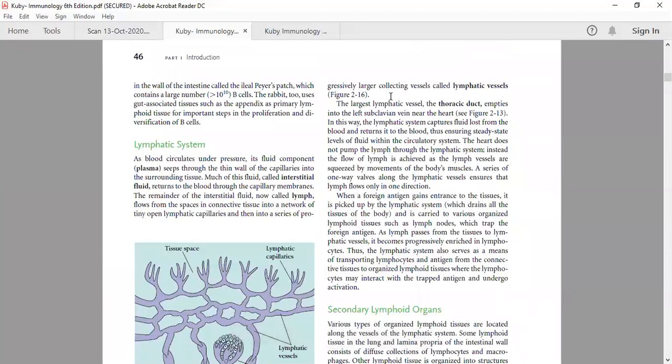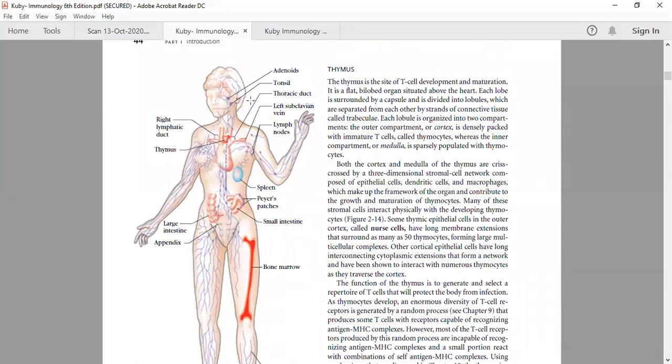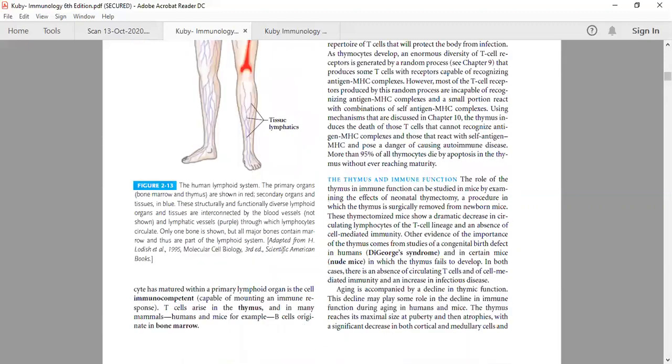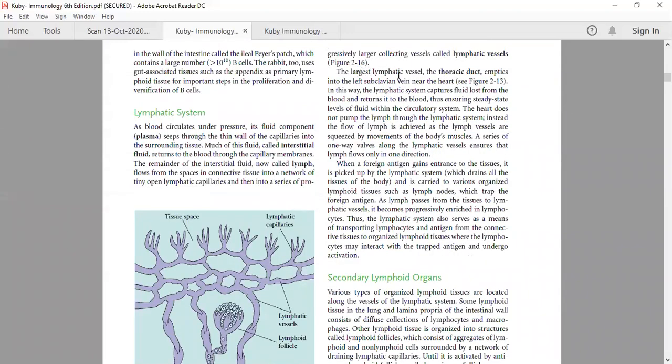The largest lymphatic vessel — this question has already been asked, so I am emphasizing it — is the thoracic duct, which empties into the left subclavian vein near the heart. The thoracic duct is situated just above the heart. In this way, the lymphatic system captures fluid lost from the blood and returns it back to the blood, ensuring a steady-state level of fluid within the circulatory system.